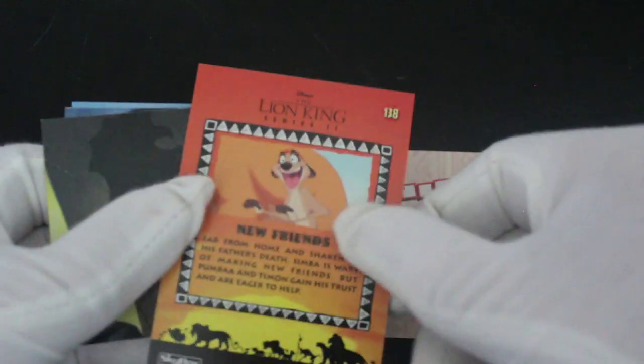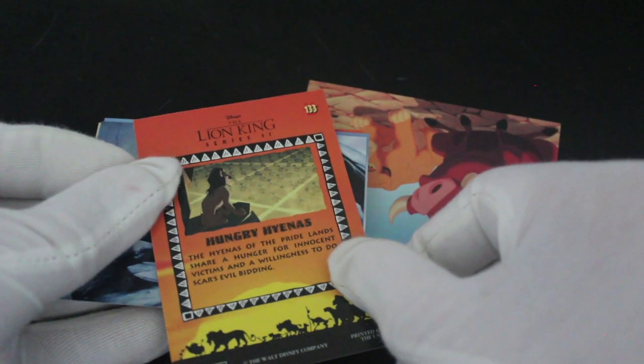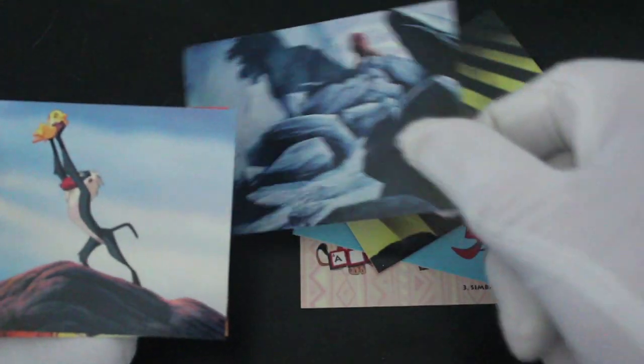Obviously Disney back in its animation heyday, when it saved the company — these films did really well. You're getting pretty standard images really; I don't see how different these are from the first set if you've got them. I think there's no more in the way of activity cards in that set if I remember correctly, but nice images though if you like that sort of thing.